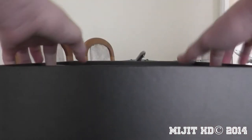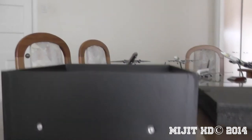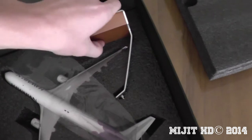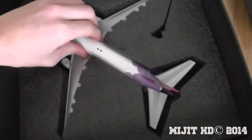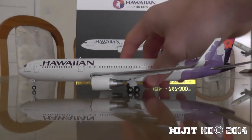I'm just going to show you inside the box now. It's the same sort of packaging that JC Wings has in their boxes, except Gemini has black. And then you have the stand — it's not a personalized stand for the aircraft. They've got some plastic just to protect the paint and everything.